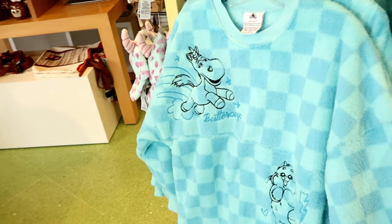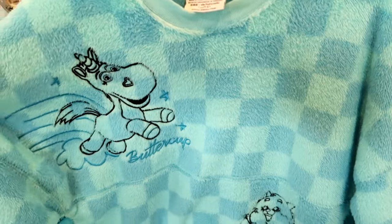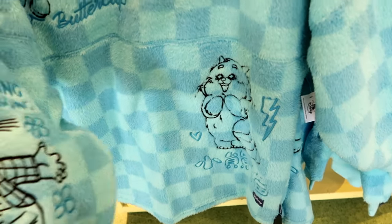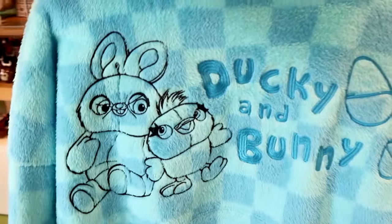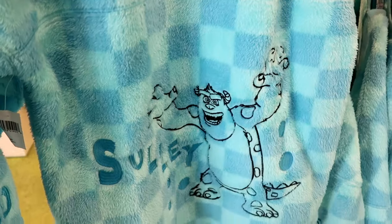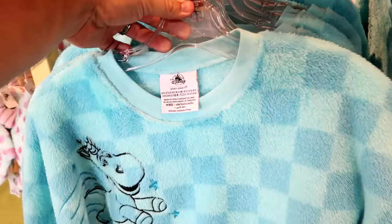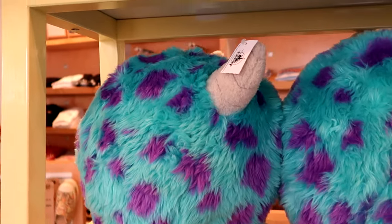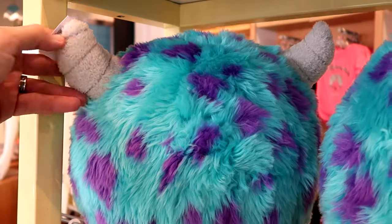As soon as you come inside, they have this brand new fuzzy spirit jersey — this is so cool, extremely heavy. It's embroidered with Buttercup. Right down here you have the red panda from Turning Red, Bing Bong is on the sleeve, and all of the characters are embroidered. The back says Ducky and Bunny, and you have a huge graphic of Soli at the bottom. Right over here is a huge brand new pillow with Soli's spots and horns.